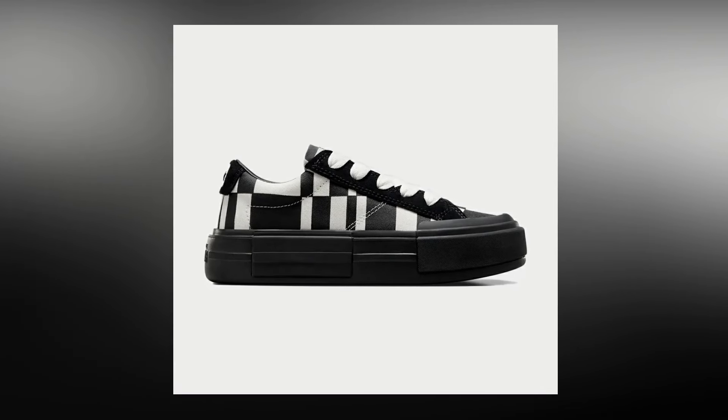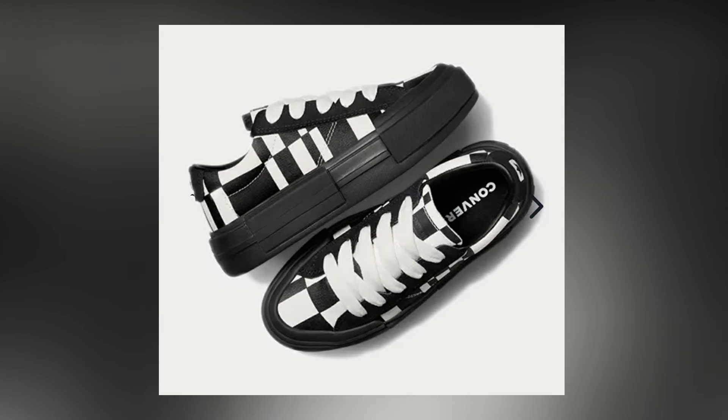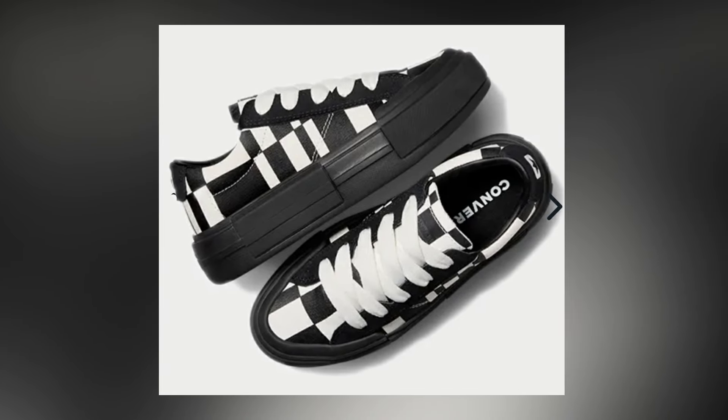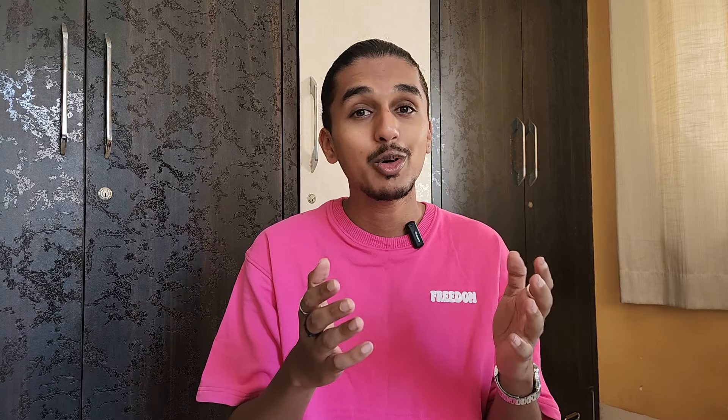The first Converse on this list is the Chuck Taylor All-Star Cruise Checkered. This is total fire — this looks like a luxury brand sneaker to me from a distance. No one can say this is a pair of Converse Chuck Taylors. The color combination — black and white — is pretty versatile, but this is not the most wearable pair because a checkered pattern is not something you can wear every day. It is a chunky pair of sneakers and it will cost you 5,499 rupees.